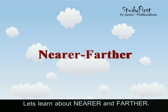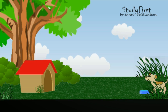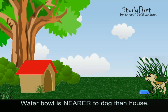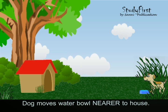Let's learn about nearer and farther. The tree is farther from the dog than the house. The water bowl is nearer to the dog than the house. The dog moves the water bowl nearer to the house.